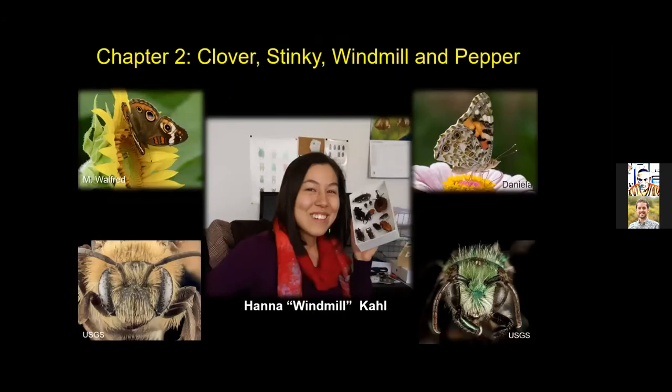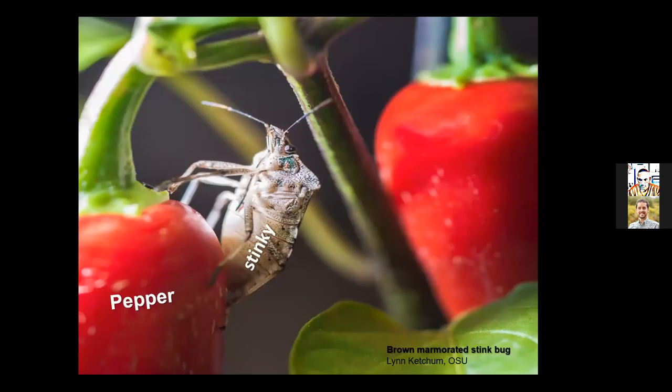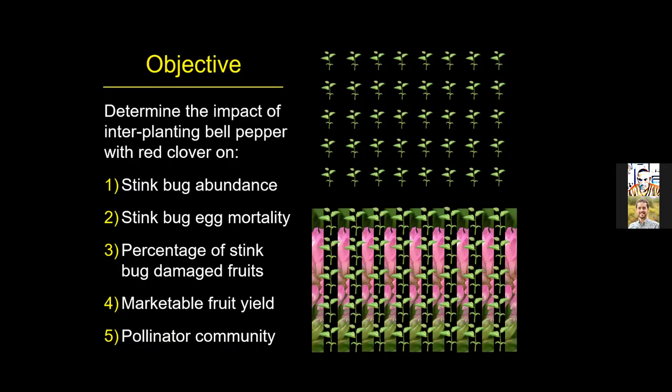My interest in red clover was whether it could be used to help manage insect pests. That brings me to chapter two and the second character, Hannah Windmill-Call. Windmill came to my lab as an MS student with a specific interest in pollinators, and she wanted to develop a project working with pollinators. Since she started in the summer, we didn't have time to develop a new project, so I explained that I had a preliminary investigation into conservation biological control techniques for brown marmorated stink bug and other stink bugs.